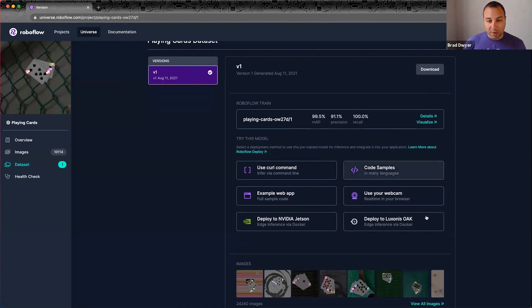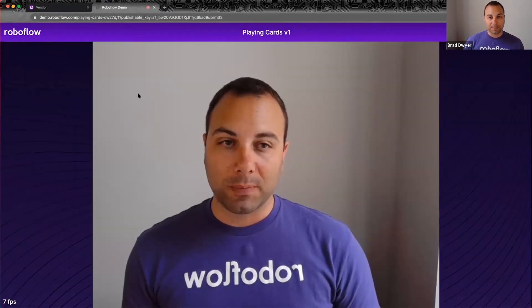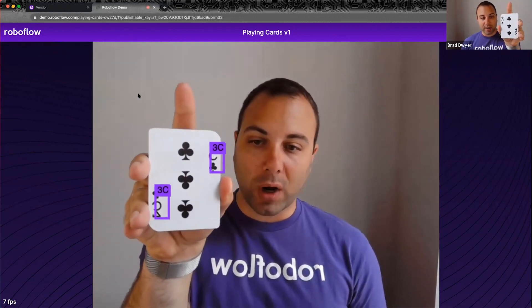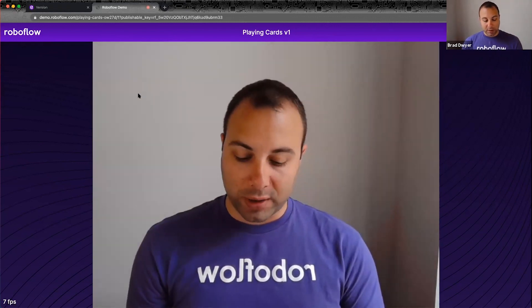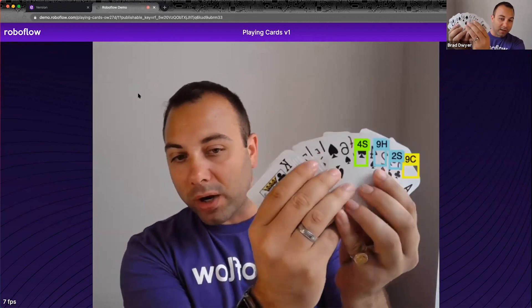With any trained model, there are a whole bunch of deployment targets. We're excited about working with Luxonis on their OpenCV AI Kit devices, and you can also deploy to NVIDIA Jetson, mobile applications, or back-end applications through our API. Today I'm going to show our integration with TensorFlow.js, where I'll hack into my webcam feed to show how this runs directly in my browser. You can click 'Use in your webcam,' which loads the weights directly into my browser — this runs on my computer, not in the cloud. And now you can see I have a playing card deck: in real time, it's running Ritesh's model — I have the King of Clubs and the Queen of Hearts. It can even do multiple cards at a time, all running client-side in my browser.